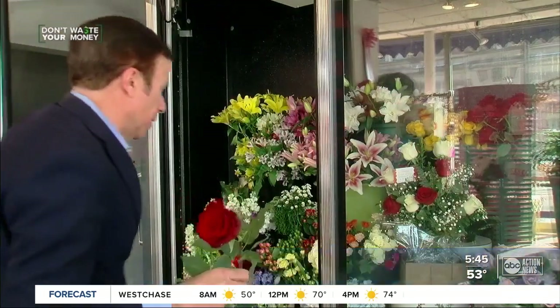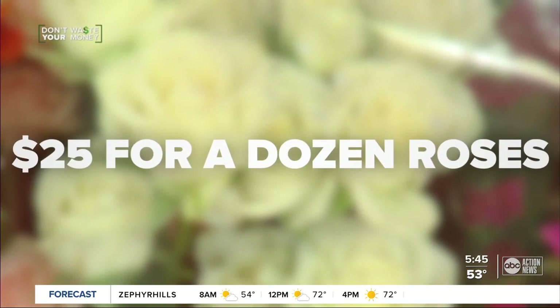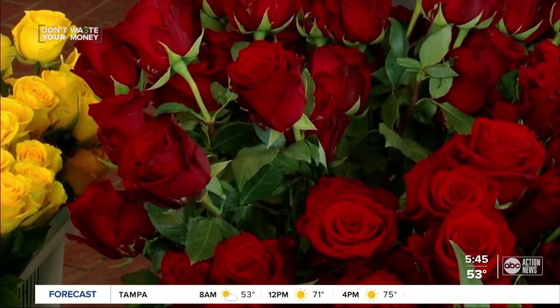Now if you have your heart set on roses but the price of long stems is giving you sticker shock, Jackie says consider smaller spray roses, which are often half the price. You'll find small roses for less than $25 a dozen in some places.